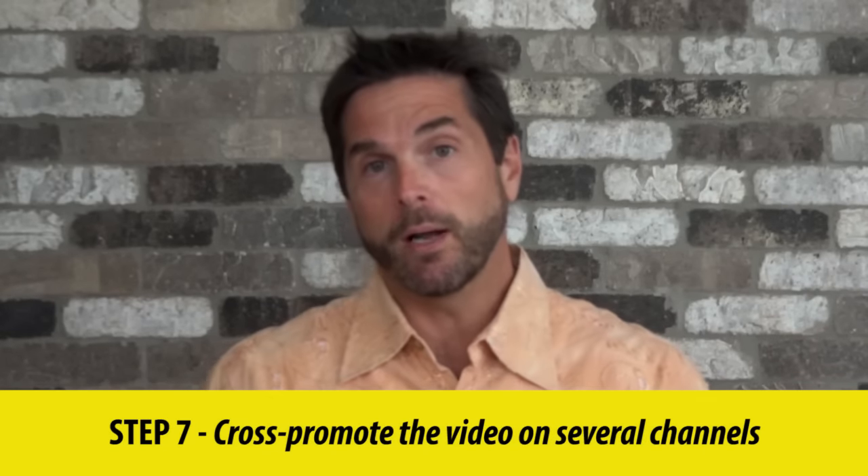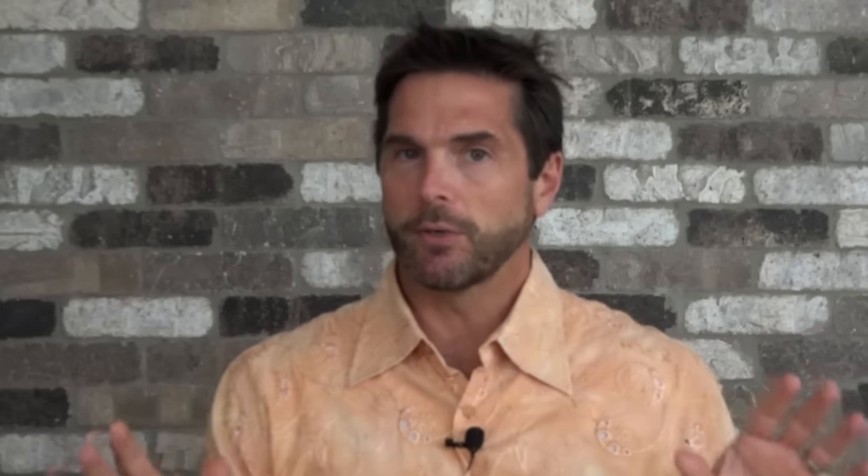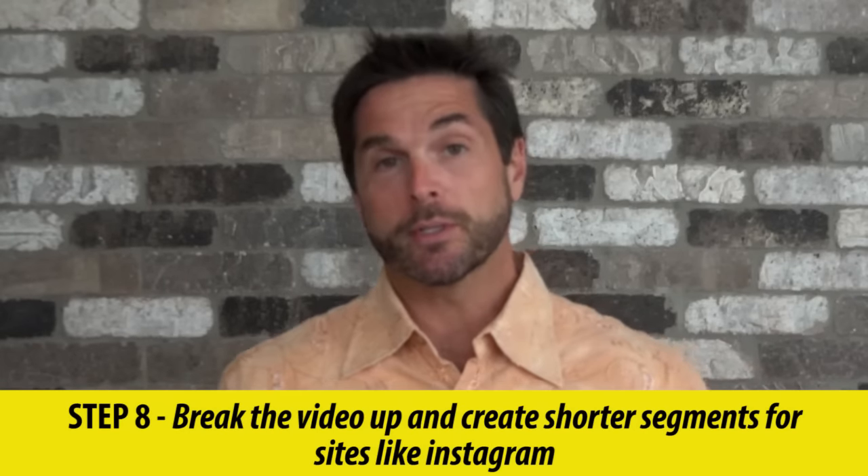Step seven: definitely cross-promote this video on several channels — not only your own channels, but the influencer has different channels too. Make sure they're uploading the video to Facebook or promoting it via Twitter or Instagram.